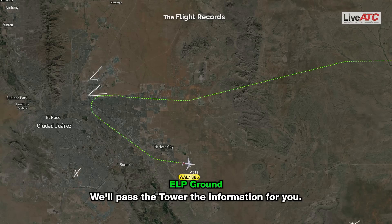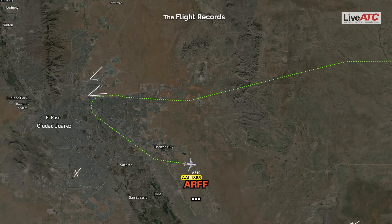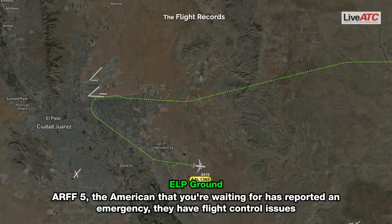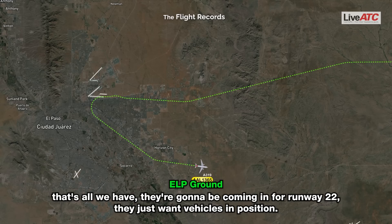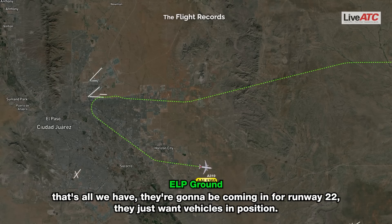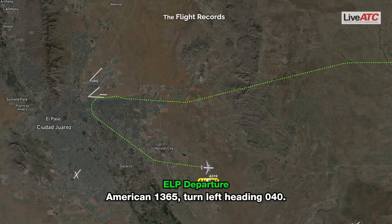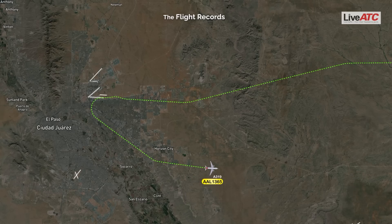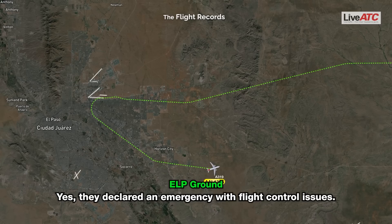We'll pass to tower, I've got some information for you. R5, copy. R5, the American that you're waiting for has reported an emergency — they have flight control issues. That's all we have. They're going to be coming in for runway 22, they just want vehicles in position. American 1365, turn left heading 040. Left heading 040, American 13. This is declaring an alert — she declared an emergency with flight control issues.